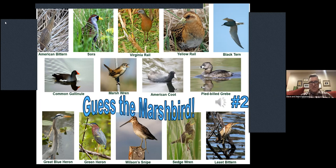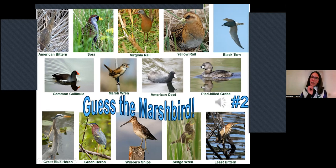The second quiz answer: sounds like a Sora. Correct! Very nice. I tried to do just little snippets because sometimes you don't hear the range of all the different calls — you just hear one thing. Good job.